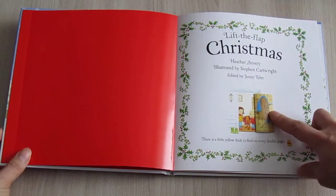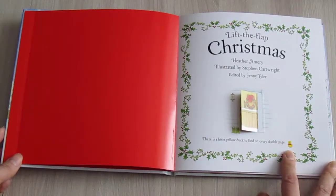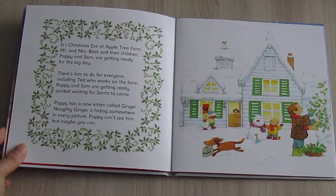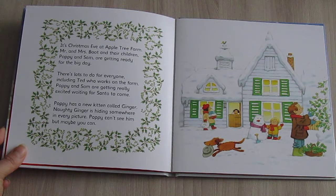There is a little yellow dog to find on every double page. It's Christmas Eve at Apple Tree Farm. Mr. and Mrs. Boot and their children, Poppy and Sam, are getting ready for the big day.